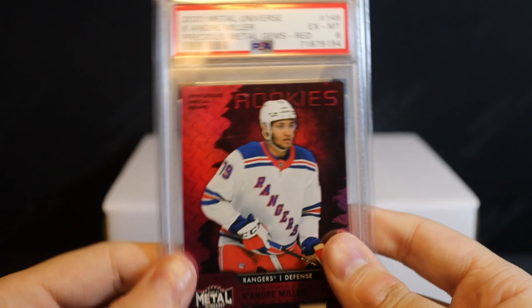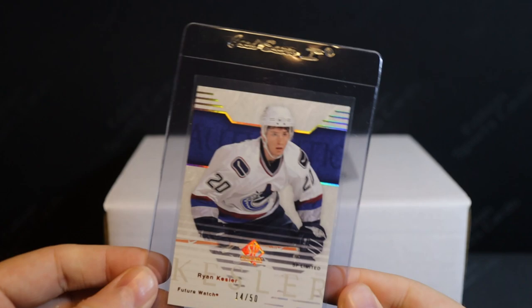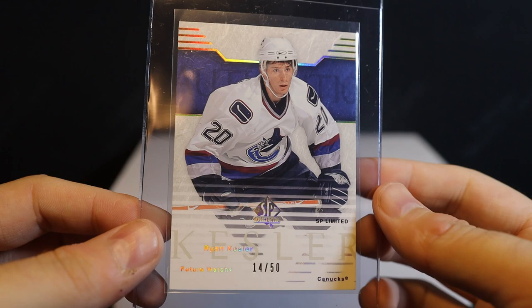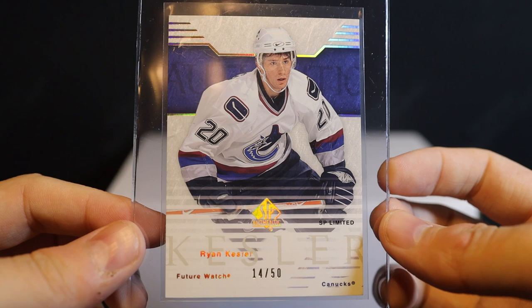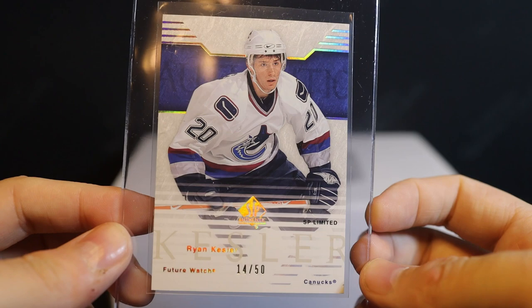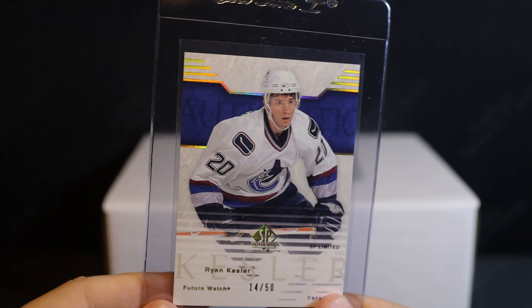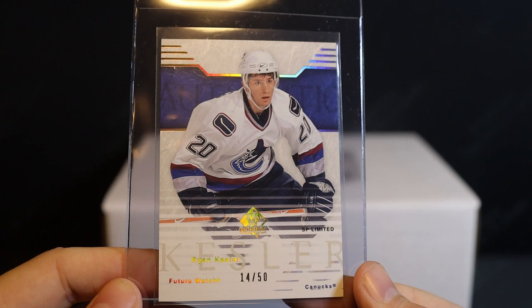Here are a couple other pickups. This is an awesome one for my Vancouver Canucks Future Watch PC. When I started collecting these Future Watches, I was just buying the non-auto guys — the base version — it didn't even occur to me that they had these awesome rare limited parallels to chase. So now that I figured that out, I've been buying all these old Canuck Future Watch limiteds. It's almost more fun to collect these than the autos, because they're just so hard to get — only 50 of these compared to 900 for the base, and most Future Watch autos are out of 999. Kessler is one of the key Canuck Future Watches out there, so awesome card.